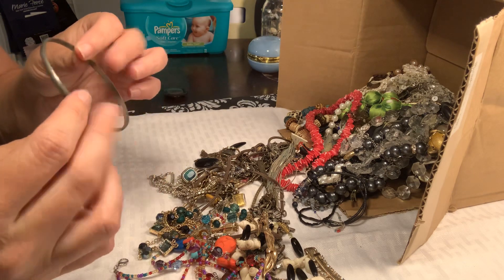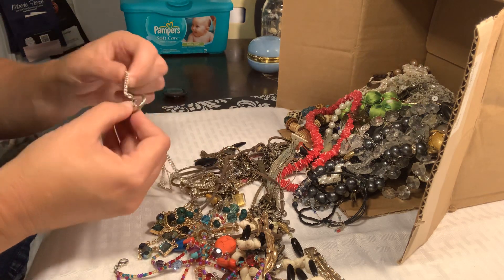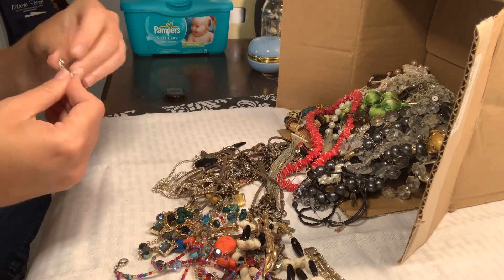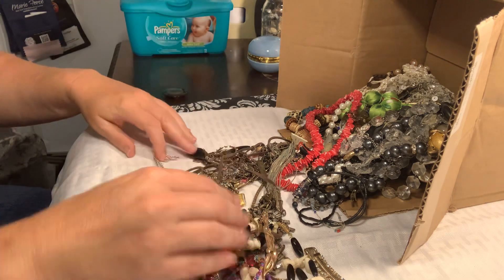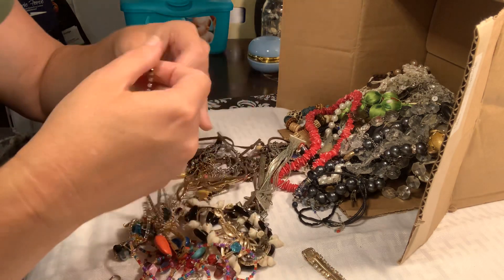This is just a cheapie bangle — going in a craft lot, or it just fell out of the craft lot actually. We'll hold it and see if we find its partner.